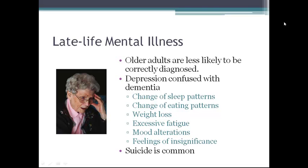Depression can also be caused by drugs or metabolic and endocrine diseases. Research has shown that older adults who commit suicide suffer from the most treatable kind of depression but do not receive needed mental health services. The suicide rate for the elderly is higher than for any other group, and depression accounts for up to 70% of late-life suicides.